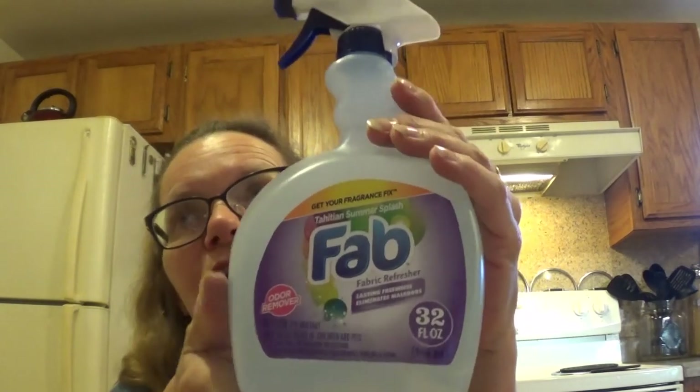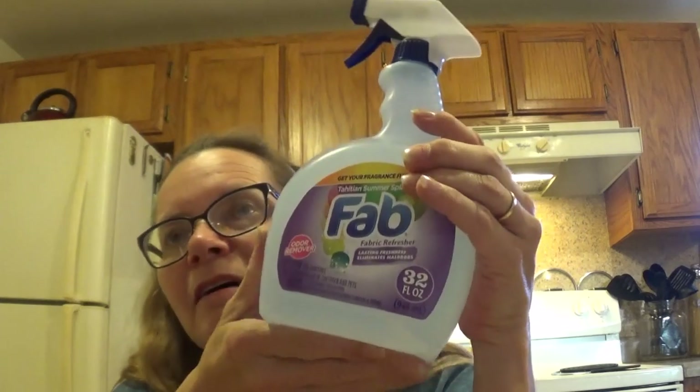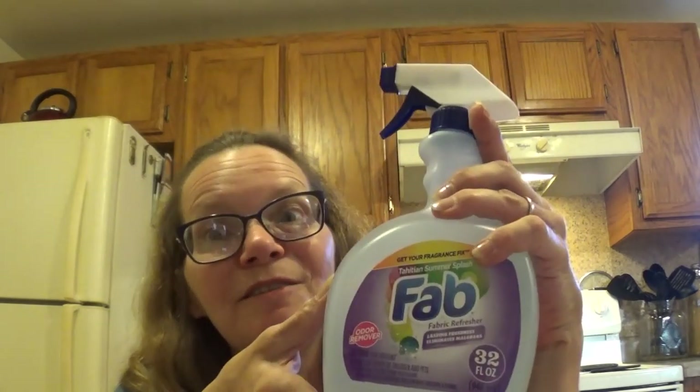When I went back today, I found another bottle of the Fab Fabric Refresher. They only had about three left, so I only took one. This stuff smells really, really good. I sprayed it on my bed, my comforter, my pillows, and my rug in my bedroom — I have carpeting in my bedroom. And I can still smell it, and today's Monday. It works great.